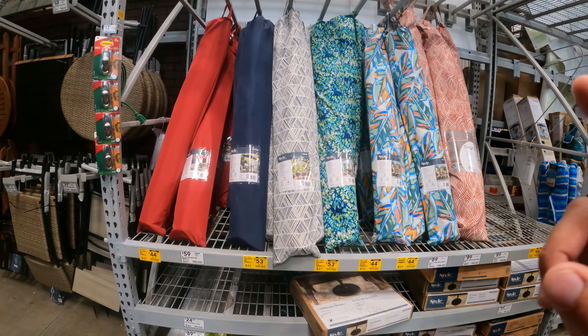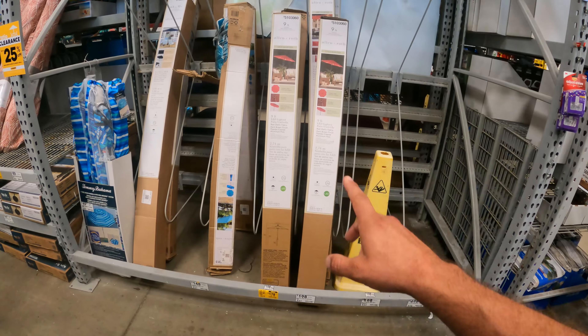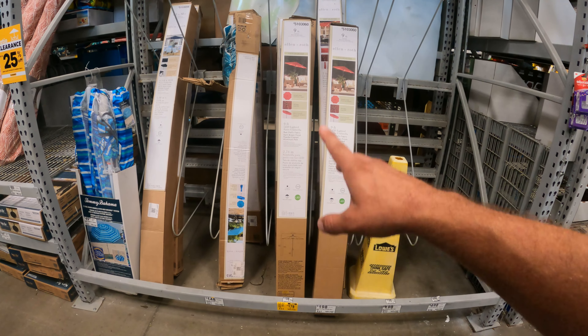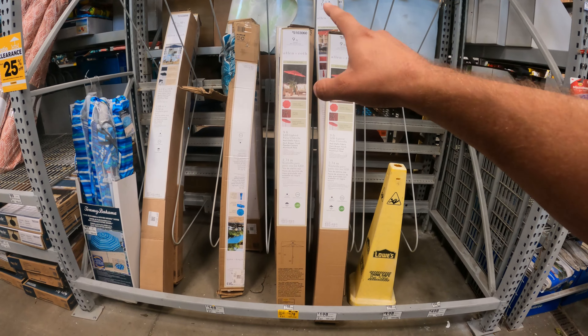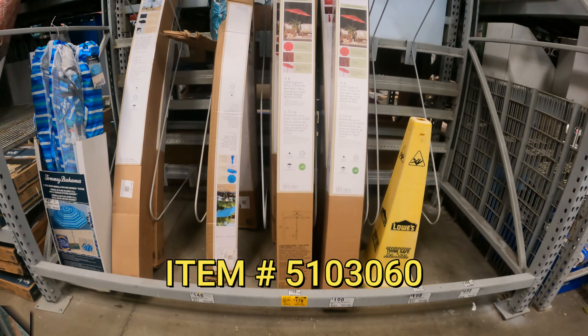We've got some umbrellas — these are another one I like to watch. There's not much going on right now, just $10 off, $5 off. They even have some of the bigger ones, the nine-foot, and I love it when they have the LED lighting inside — $178 down from $198. Something we have to watch.